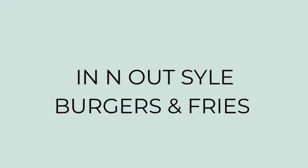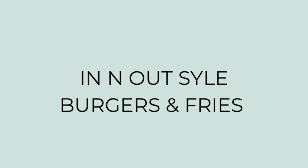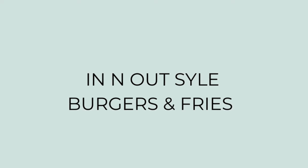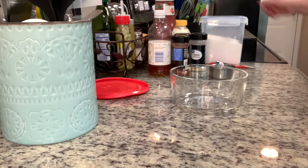Tonight for dinner I'm making In-N-Out style burgers and fries. I'm going to start out by making the sauce. I found several different recipes for this online and kind of combined them all into my own. I'll include the measurements I use in the description box below, but feel free to change it up and use whatever measurements you want according to your tastes.